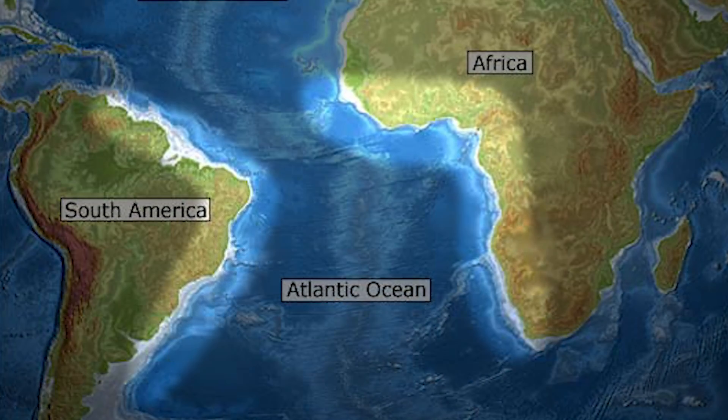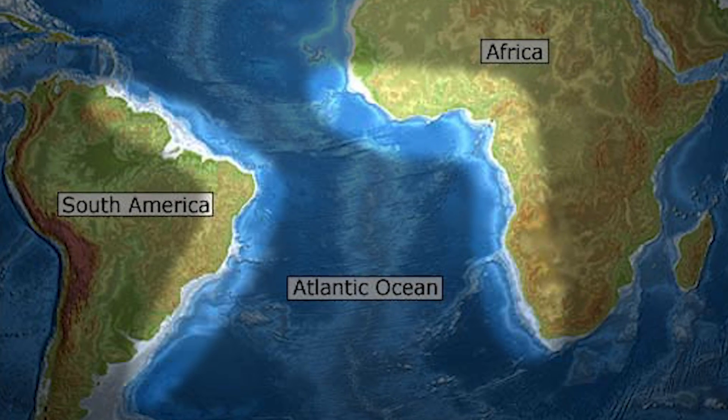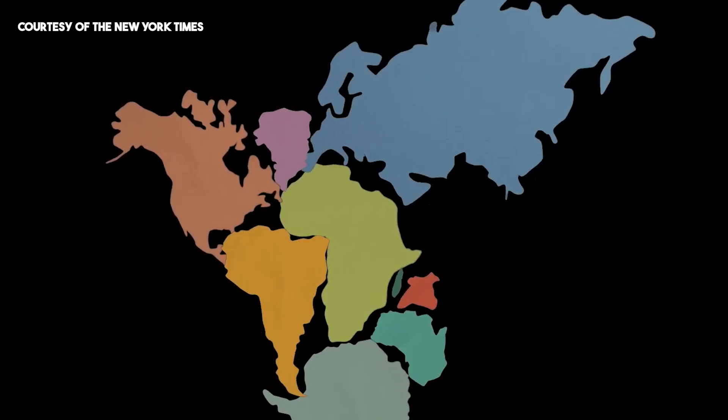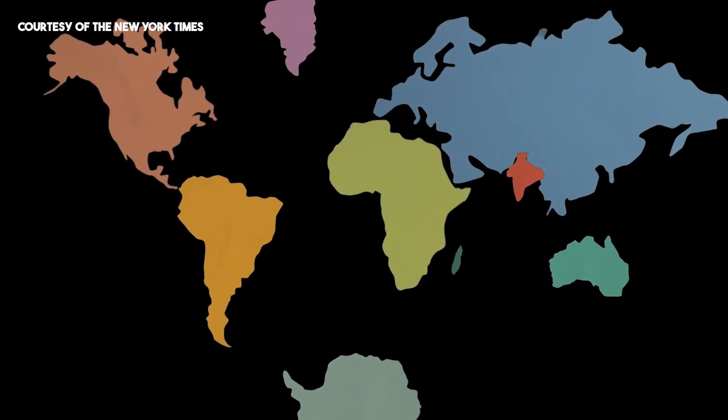That idea had been posed for quite some time. Just take a look at the west coast of Africa and the east coast of South America — they look like they kind of fit. Is that just coincidence? Or maybe they used to be one land mass and then separated? The question about whether they were together has been a long one.